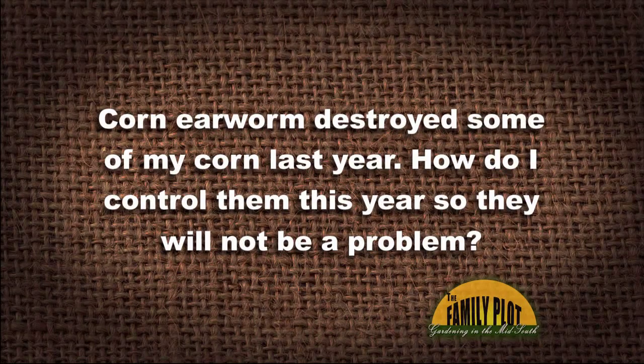Corn earworm destroyed some of my corn last year. How do I control them this year so they will not be a problem for me this summer?